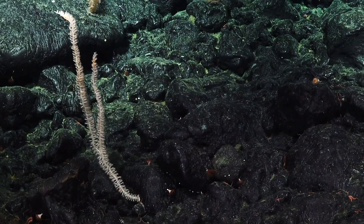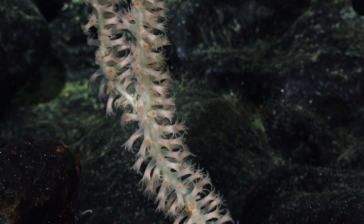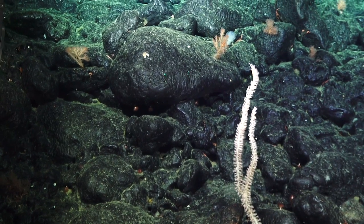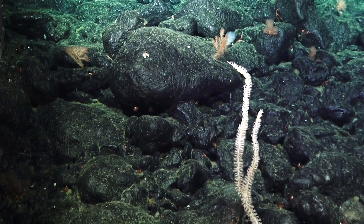We saw a bamboo coral that was really unusual in that it wasn't very stiff — it was flopping around. Bamboos usually have very rigid skeletons, so something's unusual about that.